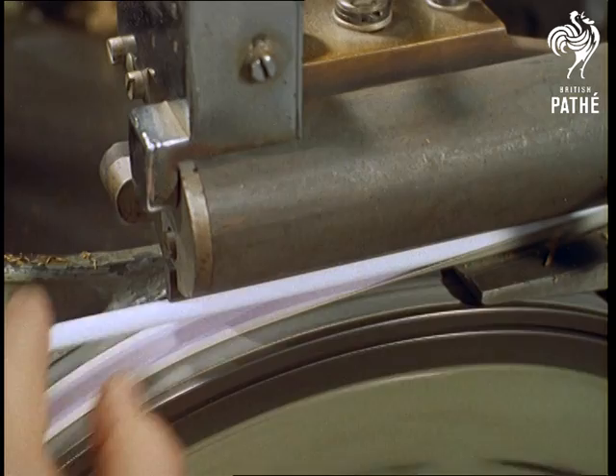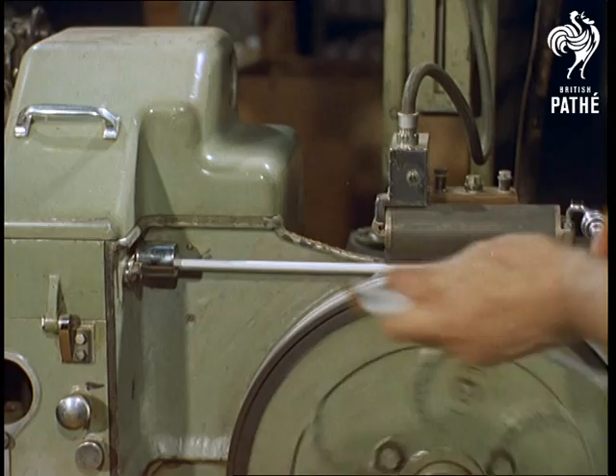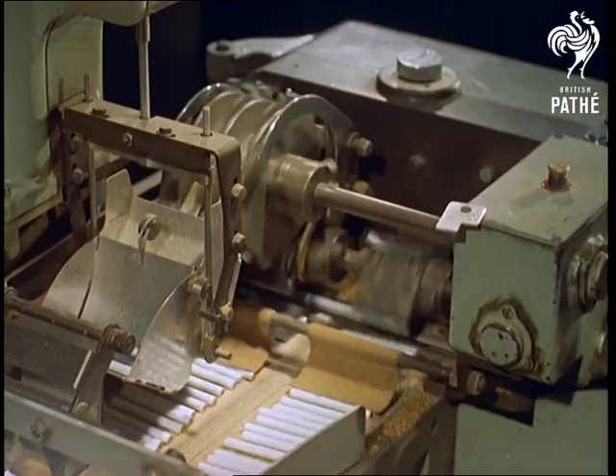Yes, you've guessed it — this is part of the manufacture of cigarettes, a single one that would stretch for three miles if it weren't cut. As it is, the machine makes over 1,000 every minute.